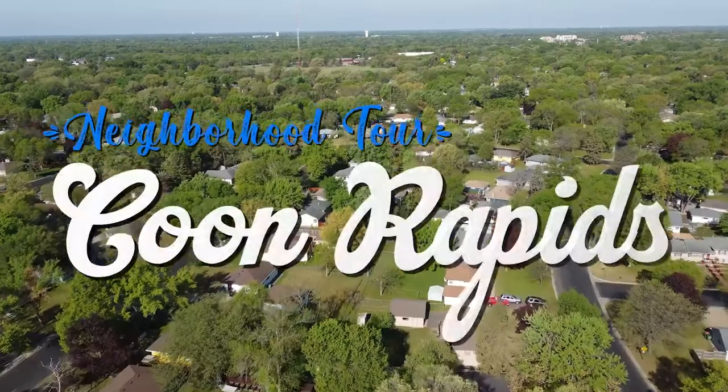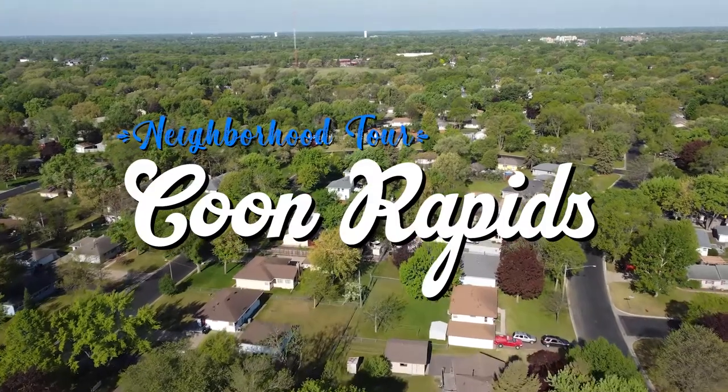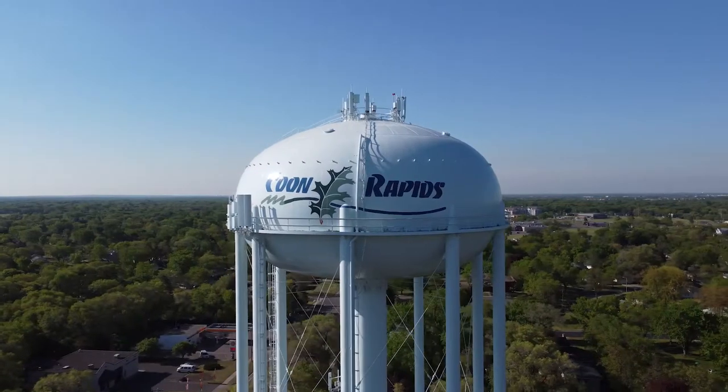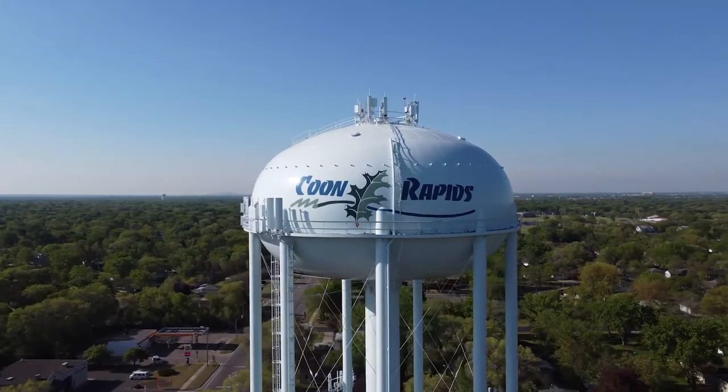There's geese over there. If they attack me, I'd quit. Today I'm going to take you on a neighborhood tour of Coon Rapids. This is one of our suburbs up in the northern Twin Cities. We're going to talk about a few of the fun things to do, different amenities like the Nature Center and our schools, and then we'll take you on a tour of specific neighborhoods that I really enjoy.